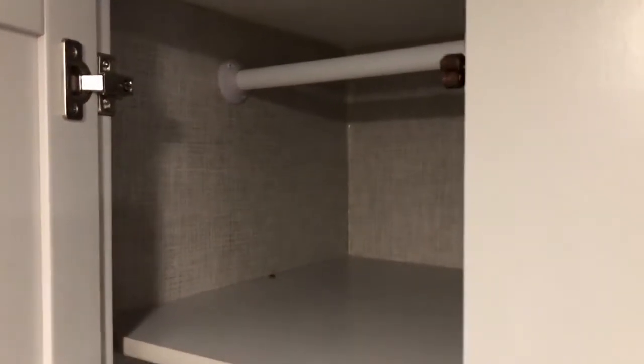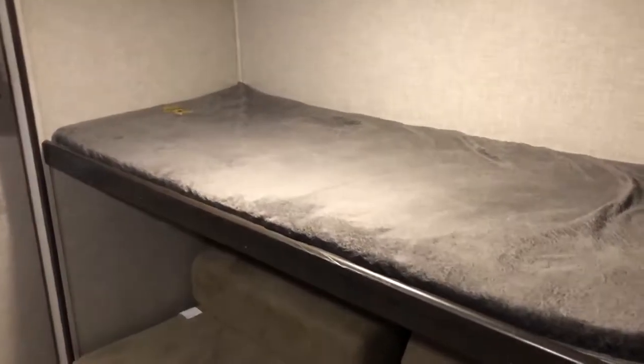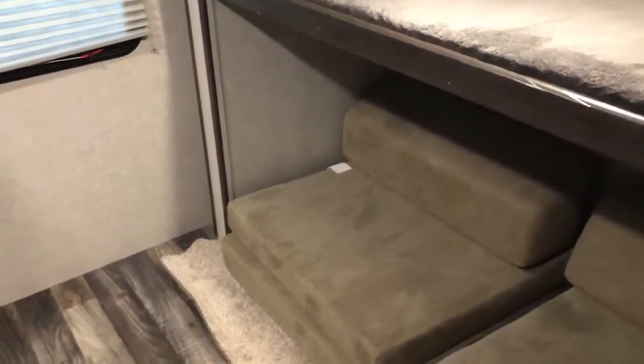Then into the bunk room — tons of space in here. We were able to fit four to five kids in here no problem. You can see there are three dedicated sleeping areas with beds, and then also these two bench foldouts, so you can easily have multiple kids in there.